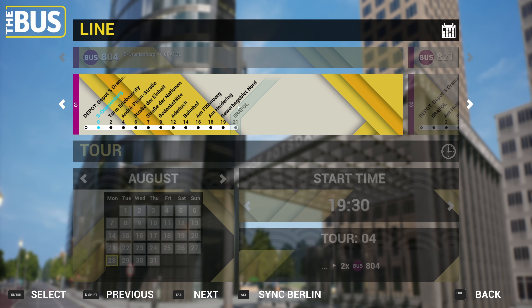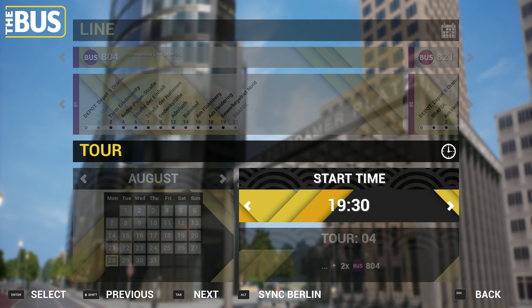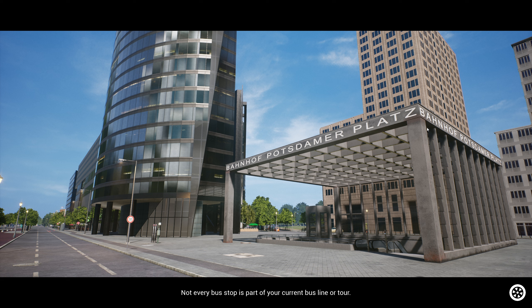The 821 terminates at Bahnhof whereas this one goes a little bit further. So we're going to drive this today and see basically where we get. We're going to be a 15:00 departure - it's bang on 15:00 now. We're using realistic controls with dynamic weather.